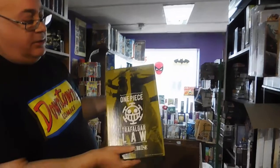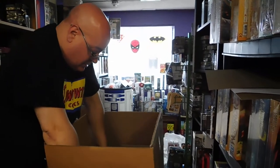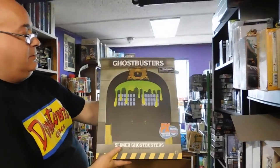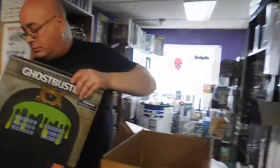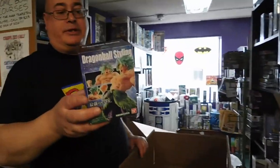You've got a lot of anime to see. Another Trafalgar Law — another One Piece. Also from San Diego, check this out — Ghostbusters, a Ghostbusters set. Come on, people, come out and buy it. And a Dragon Ball over here.